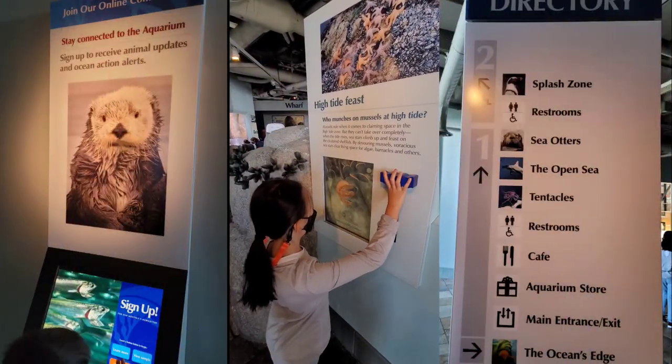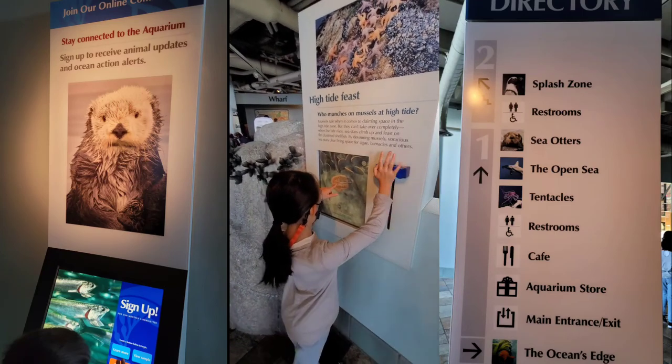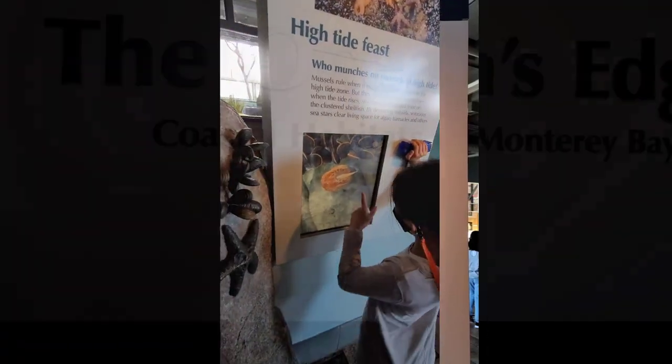High Tide Feast of the Starfish? Yeah! So that's what it looks like. And then it's a white frog.